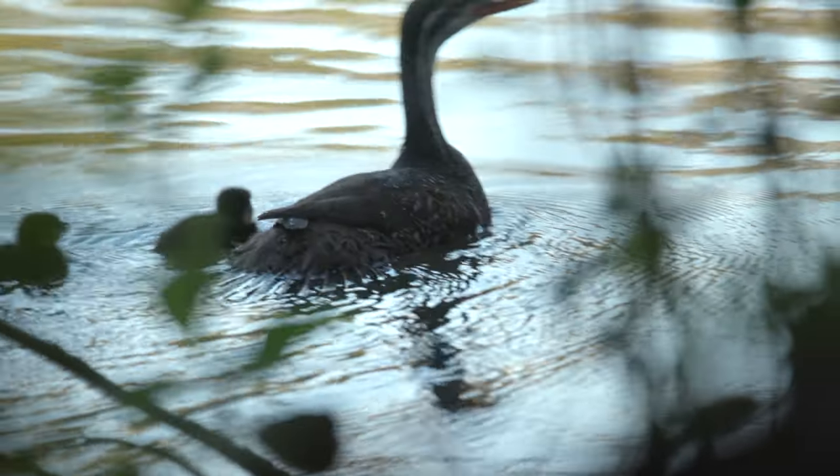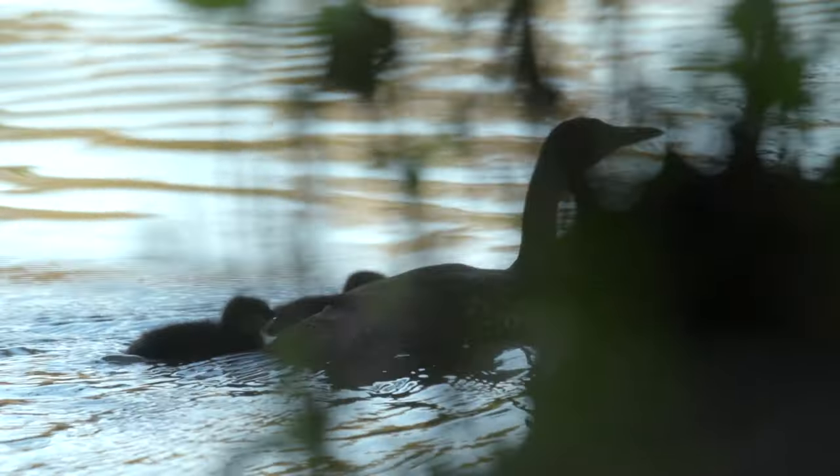And just like that, they disappear into the dense vegetation on the banks of the Blyde River, living up to their reputation of being shy and secretive.